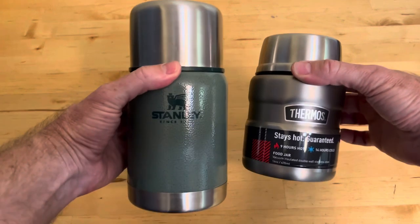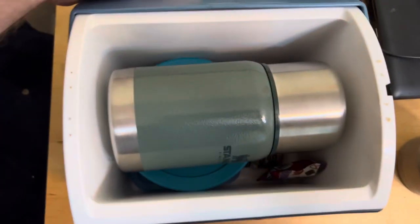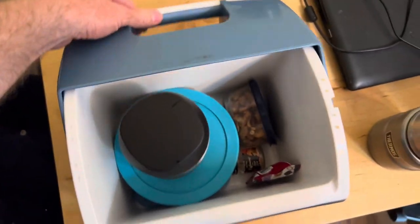Either one is a great choice, or both — link in the description if you want to buy one. And if lunchbox space is a consideration, the Thermos takes up a lot less space than the Stanley. Thermos also makes one called the Thermo Cafe that's super tiny if you're really space limited.